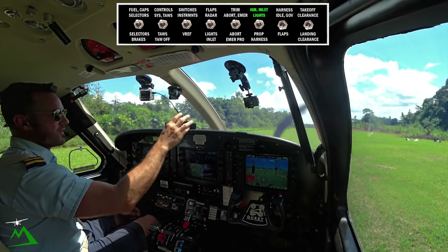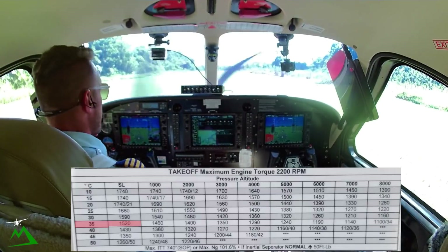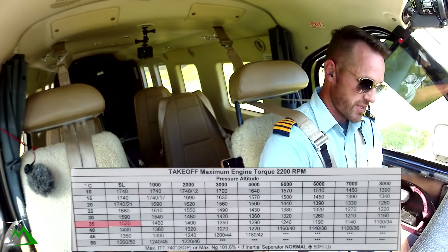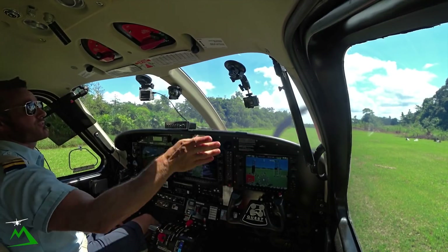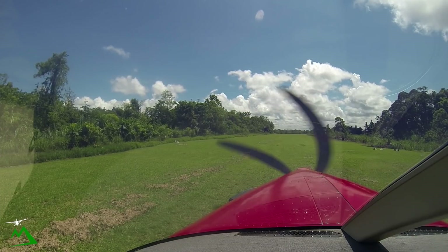Alright, our lights are on, our bypass is in. We just did our SAR. 34 degrees, so 1470 for 1520. Ignition condition, flaps 20, fuel and harnesses. Rotate 56, 1470.